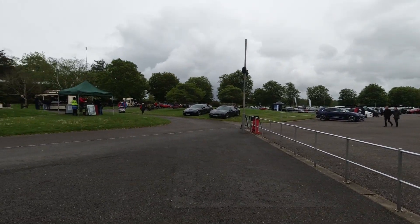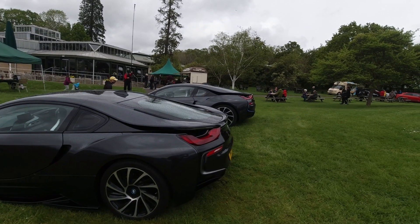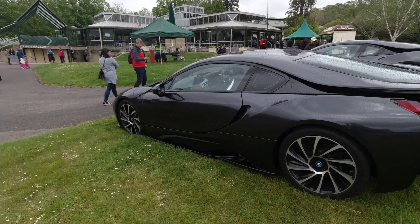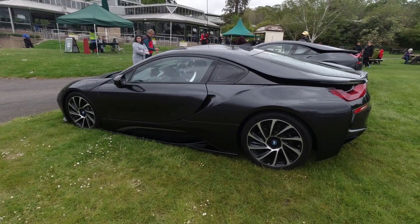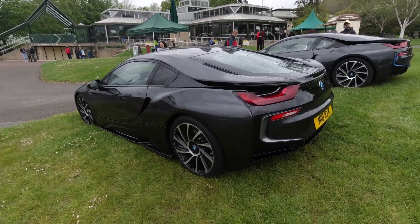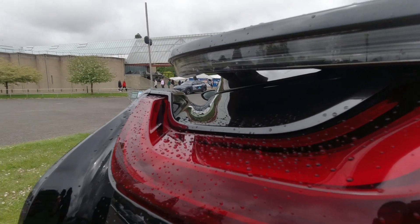Just up on this embankment you've got a BMW i8 — in fact two of them. I like the little blue accents on that one in the background. I always thought these were quite cool — they're a little hybrid, powered by a 1.5-litre engine as well as an electric motor. A 1.5 doesn't sound that exciting in today's world, but they're very cool nonetheless. I like the styling and how open this section here is.